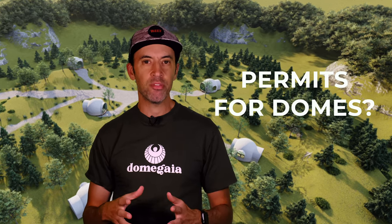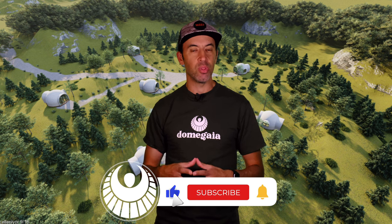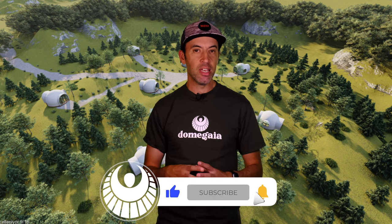Have you ever wondered if you can get a building permit for an aircrete dome? In this video we're going to go into great detail on the subject. We've got an exciting discussion with Lance Martz from PSE Engineering, an engineering company that specializes in non-traditional and alternative building materials. Stay tuned — we're going to answer a lot of your questions.